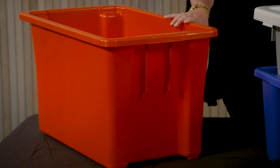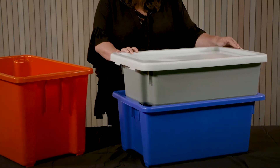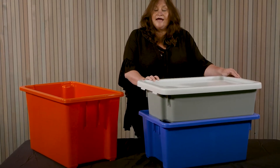They are all available in various colours: x-stock which is blue, red, yellow, white, grey, green, natural, and black.